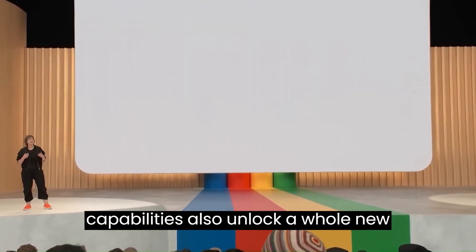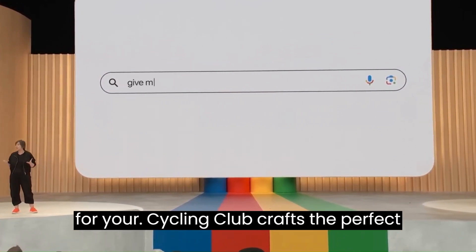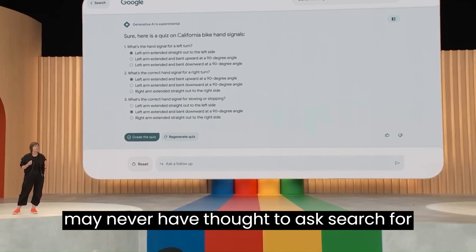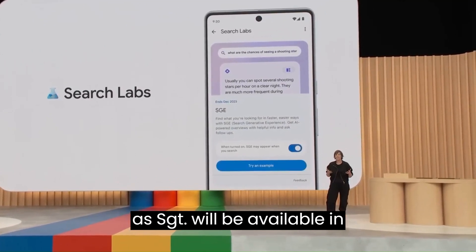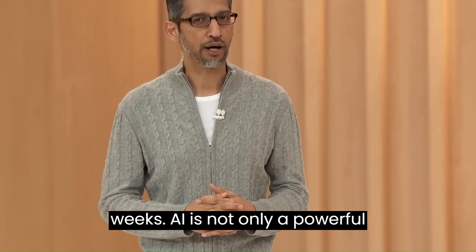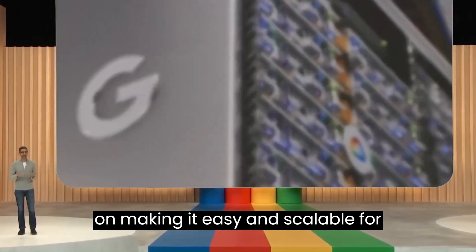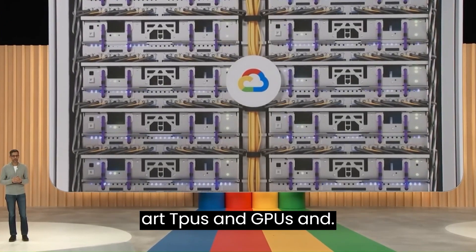These new generative AI capabilities also unlock a whole new category of experiences on search — it could help you create a clever name for your cycling club, craft the perfect social posts to show off your new wheels, or even test your knowledge on bicycle hand signals. These are things you may never have thought to ask search for before. This new search generative experience, also known as SGE, will be available in labs along with some other experiments rolling out in the coming weeks. AI is not only a powerful enabler — it's also a big platform shift. Every business and organization is thinking about how to drive transformation. That's why we are focused on making it easy and scalable for others to innovate with AI, providing the most advanced computing infrastructure including state-of-the-art TPUs and GPUs.